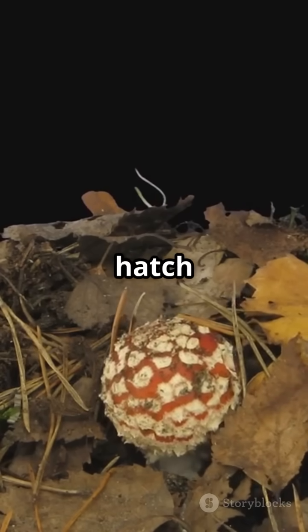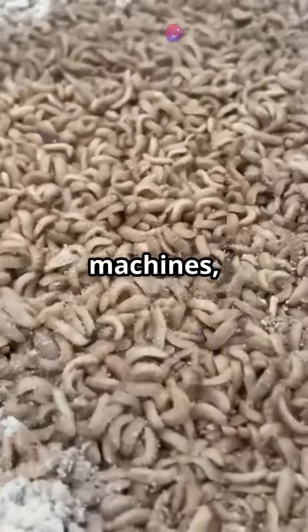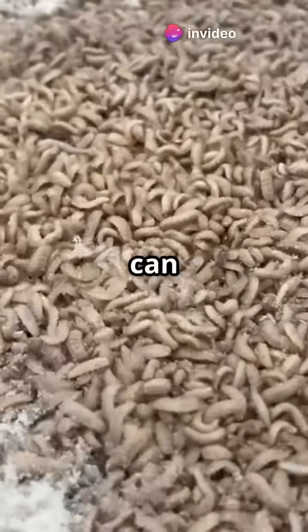Within a day, those eggs hatch into wriggling larvae, also known as maggots. These little guys are eating machines, gobbling up all the nutrients they can to grow big and strong.